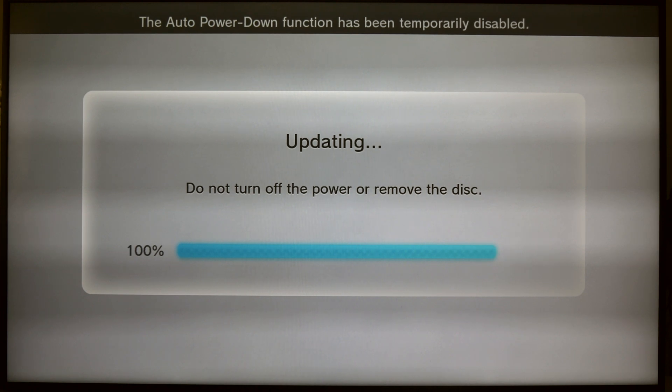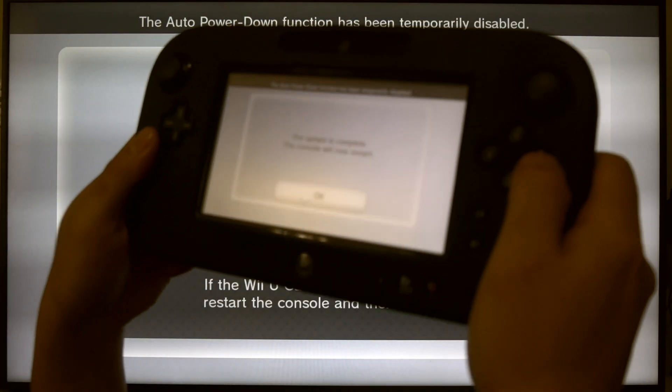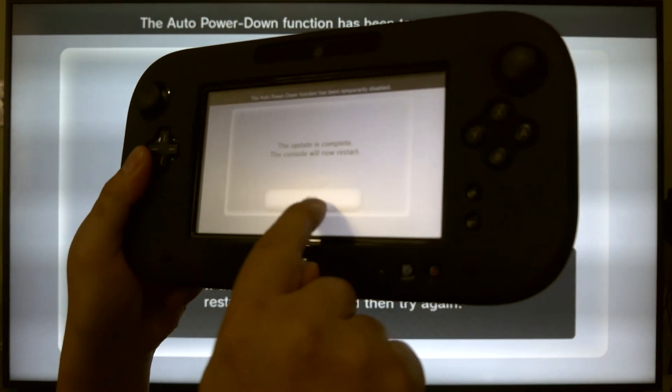All right, pretty much done here. Let's go restart and see what happens — if it's actually going to boot up.